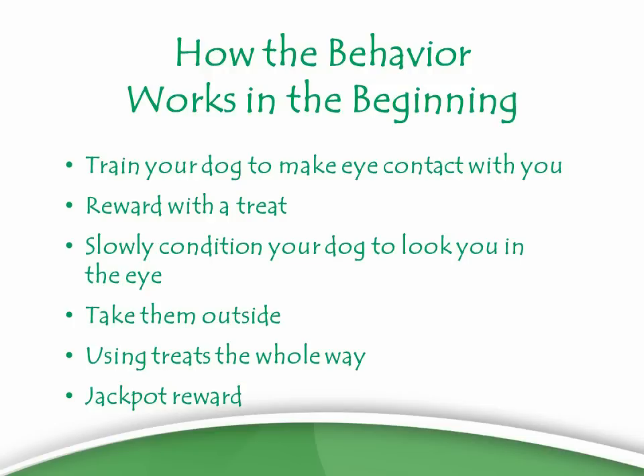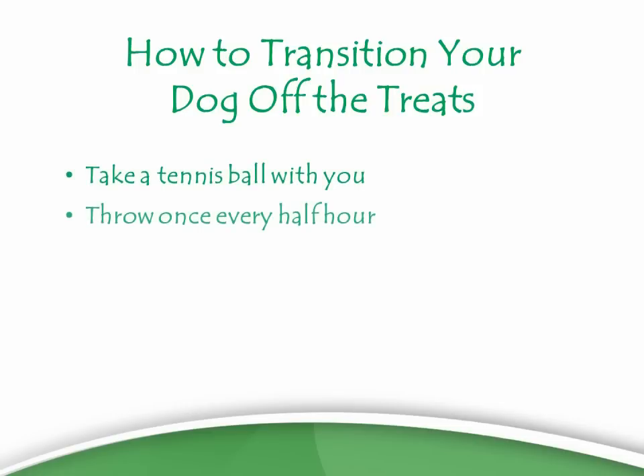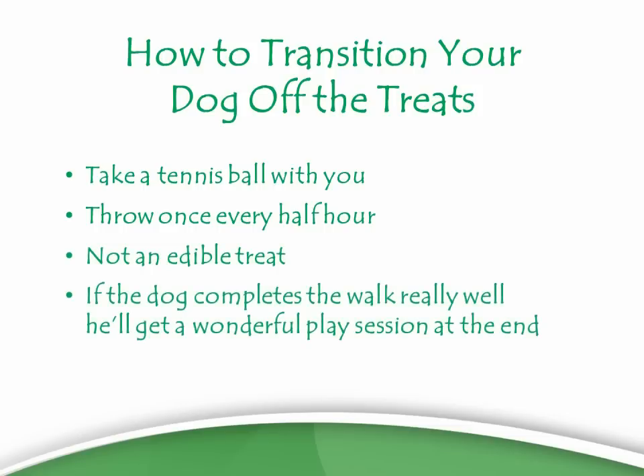Halfway through the process, you start to introduce something else for your dog: a jackpot reward. Because dogs will actually work harder for toys and play than for treats very often. In this class we show you how to transition your dog off of treats onto the drive to play with toys. Then all you have to take out is a tennis ball — throw it once every half hour on a state park walk. Who doesn't take a ball to play with their dog? The dog has learned that if it completes the walk really well, it gets a wonderful play session at the end. That's what it's working toward the whole walk.